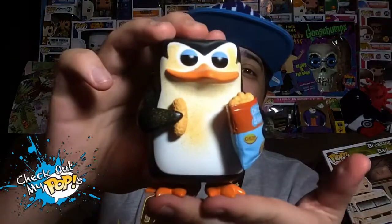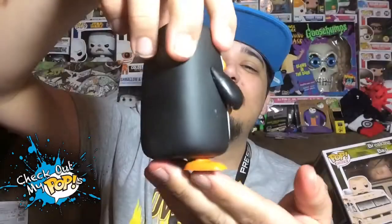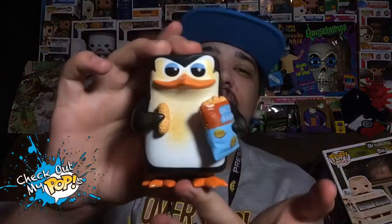I think Funko did a really good job and this is one of my favorite pops. Before I end the review, let's do a 360 spin so you can see all the details on the penguin. And there he is!